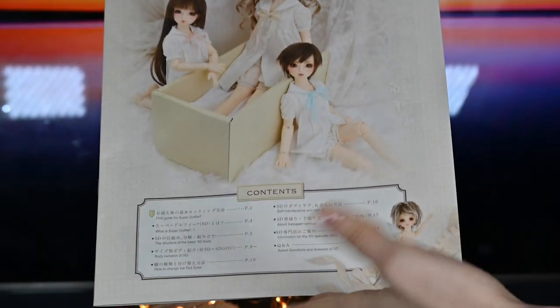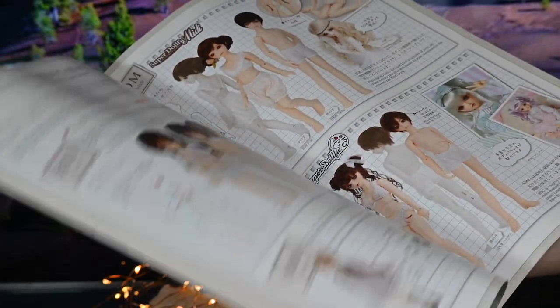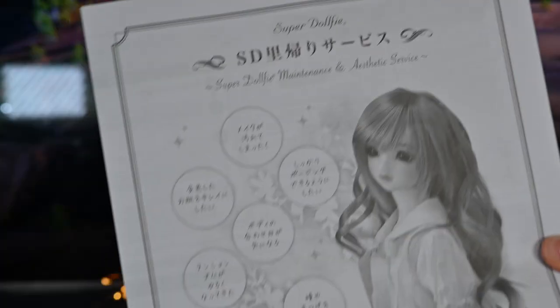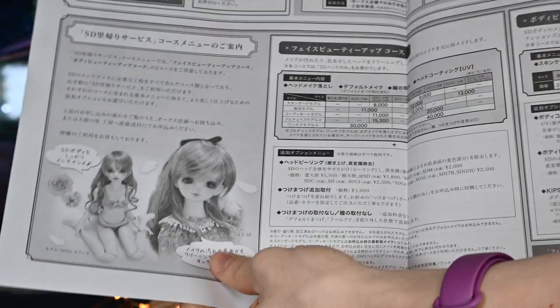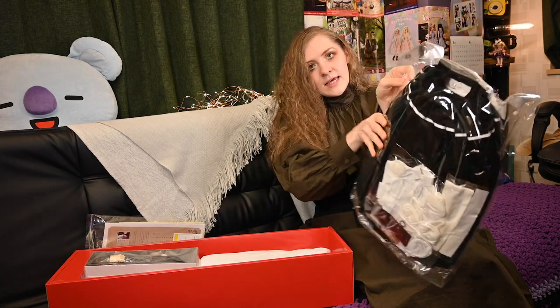There is also a very big guidebook to the Super Dolphy world, containing all the important information about BJD dolls, care of them, ways of changing different parts, and the history of Super Dolphy. The last informational paper is about the different maintenance services provided by Volks.